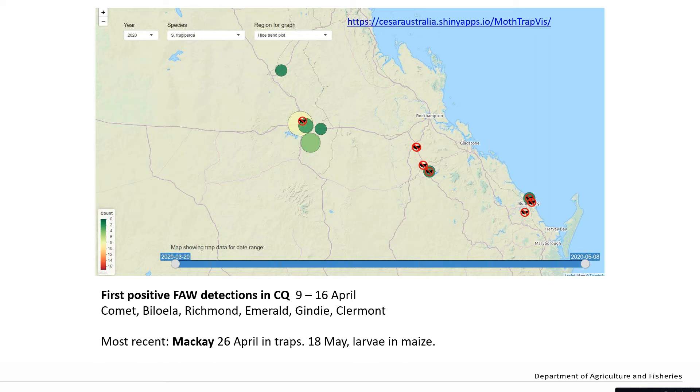There's work going on at CSIRO to try and understand how the populations currently in Australia are related. In terms of distribution in Queensland and the numbers detected, some of you might be familiar with trapping for helicoverpa, where when moth numbers are high they can be several hundred in a trap over a week. These maps show the cumulative count for the total trapping period through to early May, and for the most part the numbers are actually low - typically less than 20 moths for the whole period of about a month.